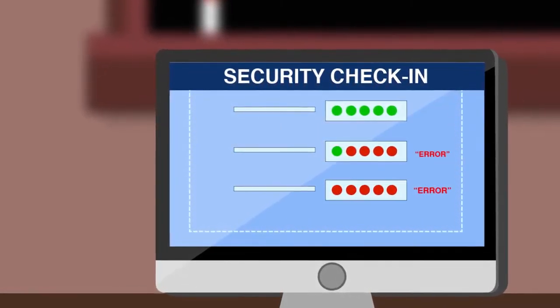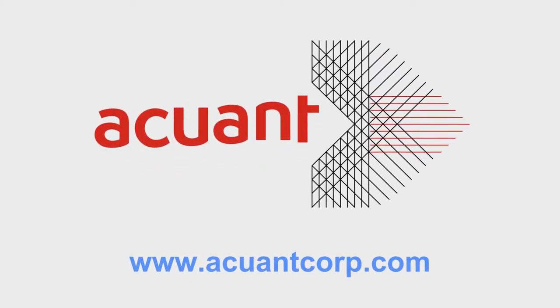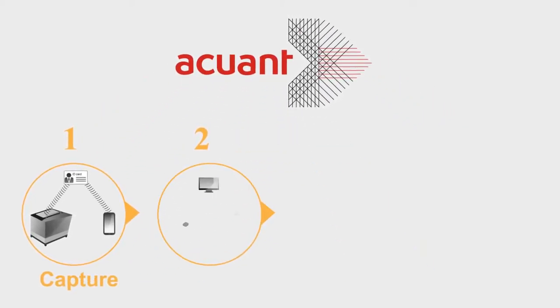Wouldn't it be great if the process were automated without a lot of overhead and expense? Accuent is the answer. Our patented technology follows four basic steps: capture, process, auto-populate, and verify.